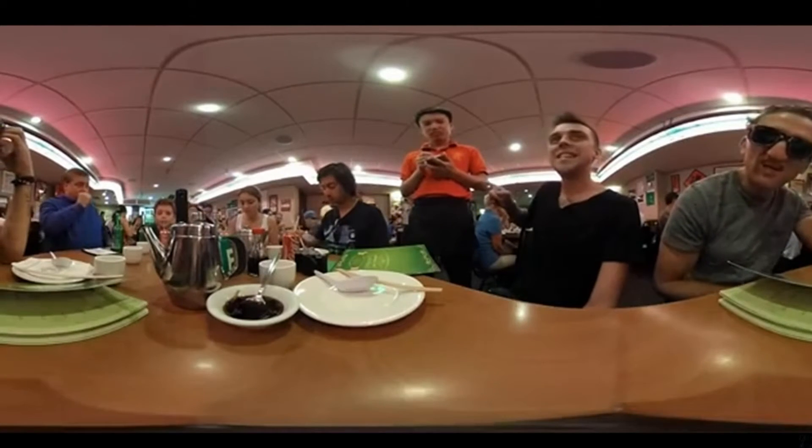So that was 1080p at 30 frames per second from Casey Neistat, one of the biggest YouTubers, and it wasn't all that great. At certain angles it looks really weird and really fuzzy. And if you're not watching 360-degree video on Google Chrome, it looks really weird — I'll show you what that looks like right now.